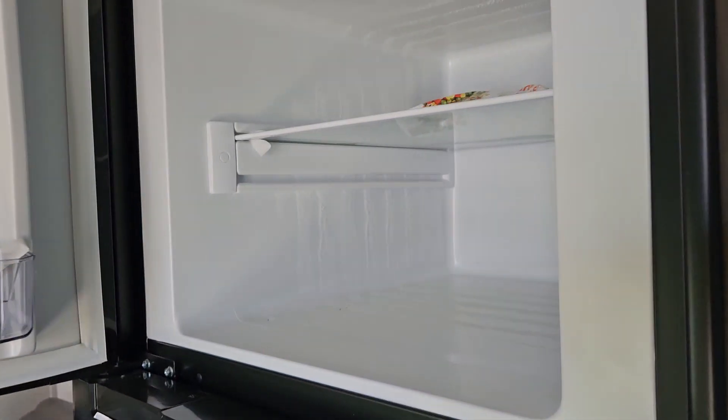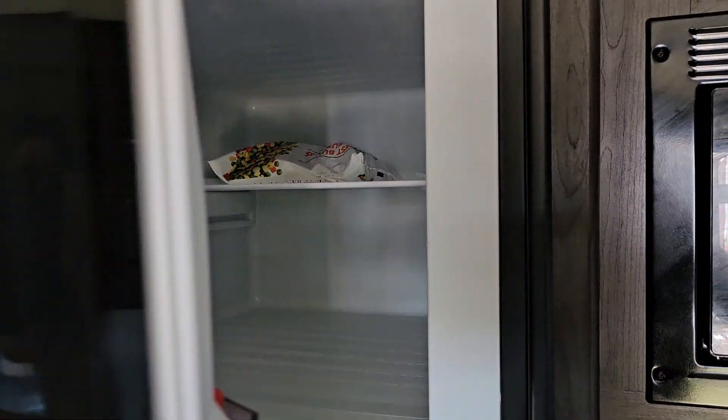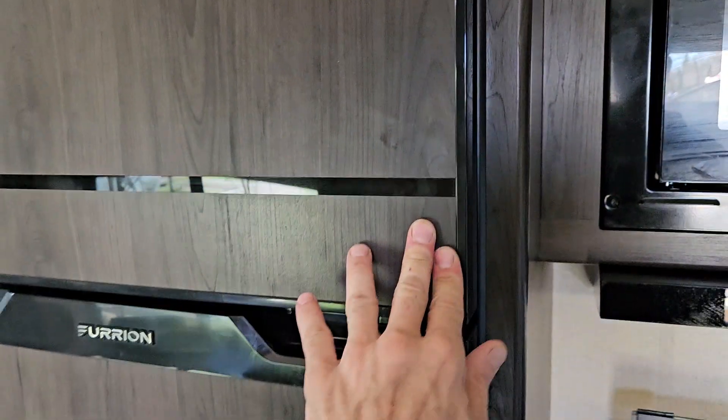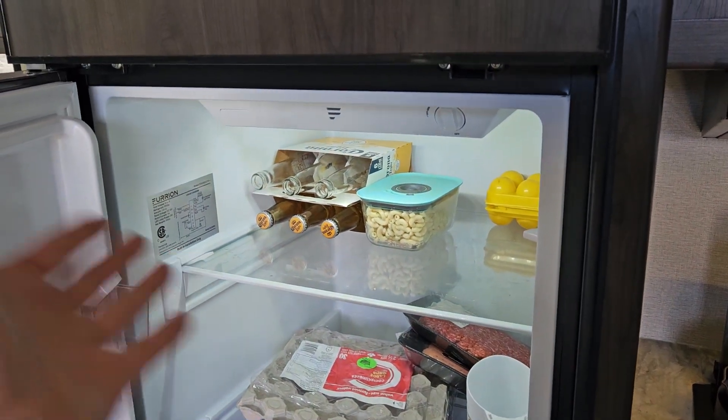Make sure that everything is cool and then you can put it in the freezer. This is a huge freezer — actually a 12-volt freezer — so everything kind of works together.